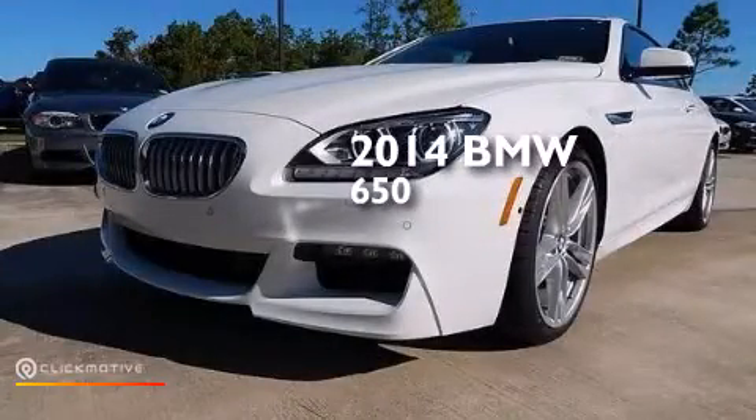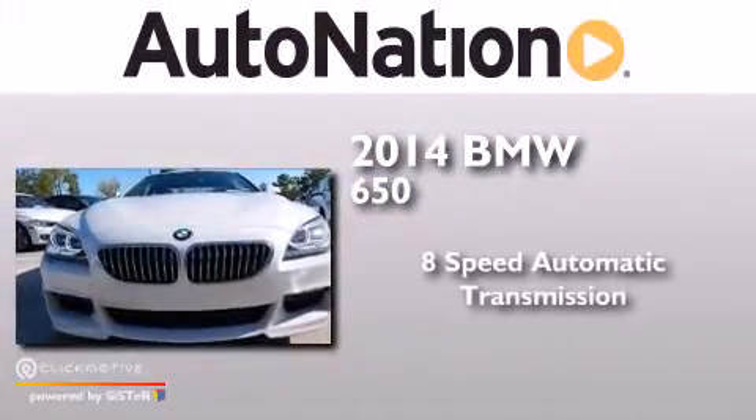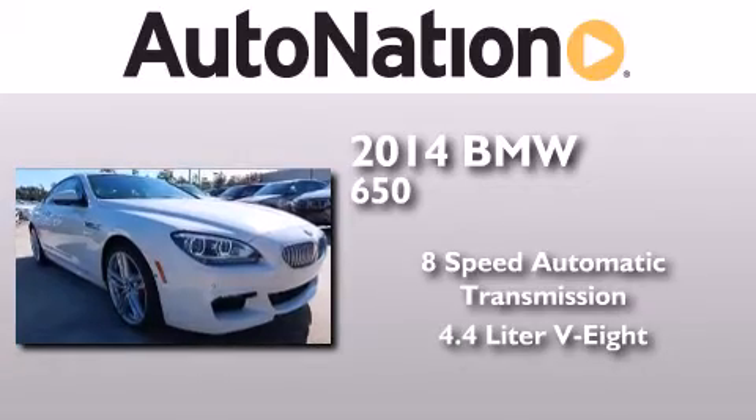This is a brand new 2014 BMW 650. This car has an 8-speed automatic transmission and a 4.4-liter V8.